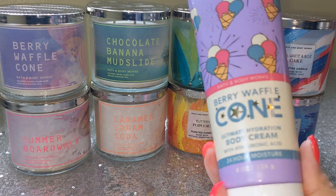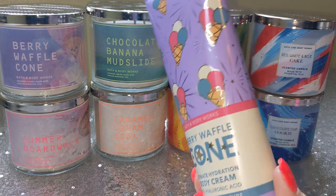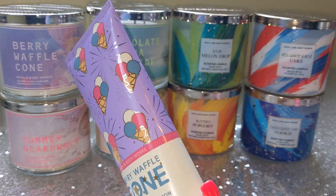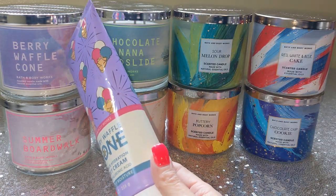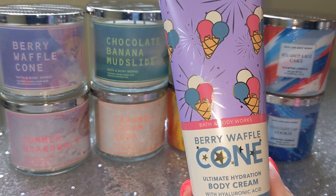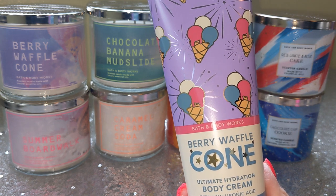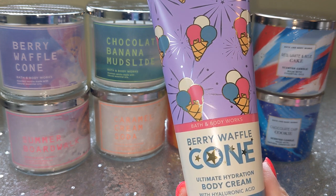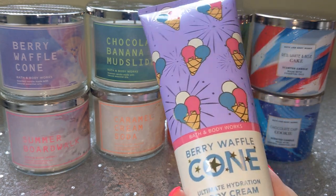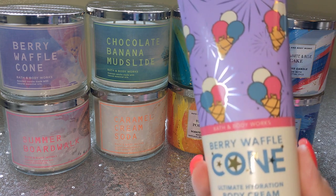So what is that online exclusive scent, you may ask? Berry Waffle Cone. One of my all-time favorites. One of the best scents Bath & Body Works has ever done in body care. One of the most unique scents, really. And if you look right over here, you will see the candle in this scent. They did translate it to body care — came out for the first time last year and I was ecstatic. Does it smell exactly like the candle? No, it does not. But it is amazing.